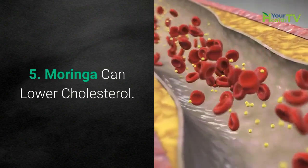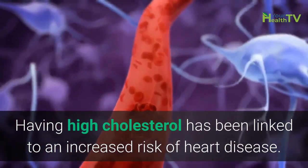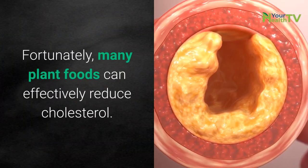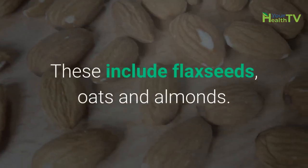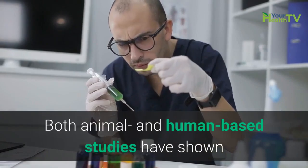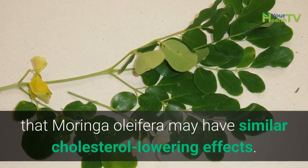Number 5: Moringa can lower cholesterol. Having high cholesterol has been linked to an increased risk of heart disease. Fortunately, many plant foods can effectively reduce cholesterol — these include flax seeds, oats, and almonds. Both animal and human-based studies have shown that Moringa oleifera may have similar cholesterol-lowering effects.